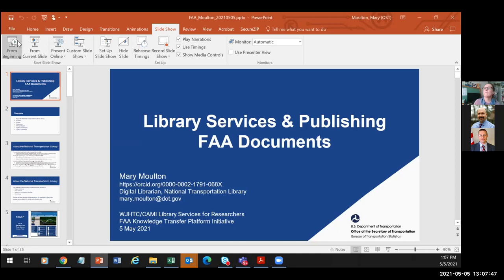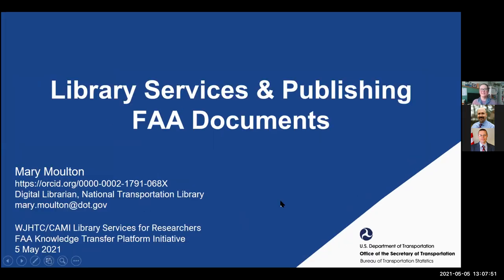One thing I forgot to mention: if you have questions, please post them in the Q&A box at the bottom of Zoom. We will be taking those questions and bringing them to Mary at certain points in the presentation. So please go ahead and post them as you see fit.